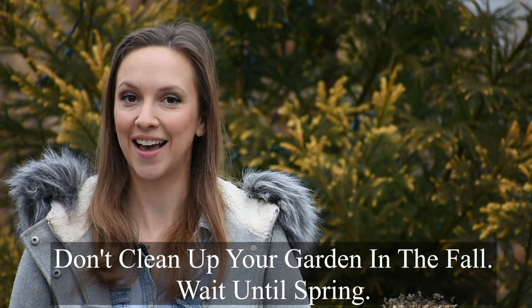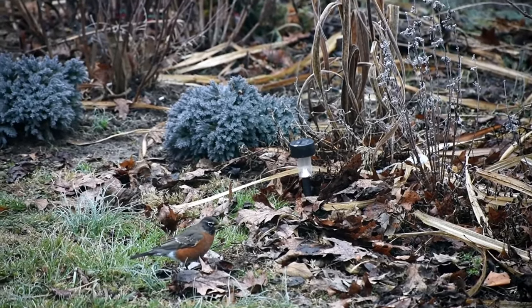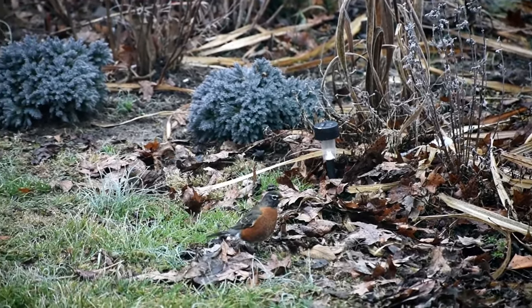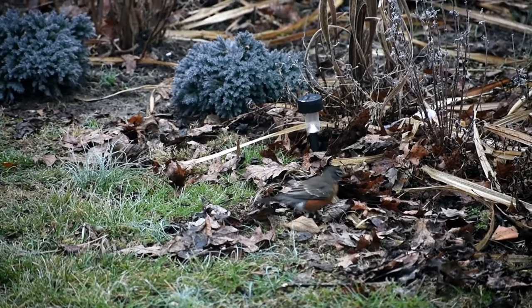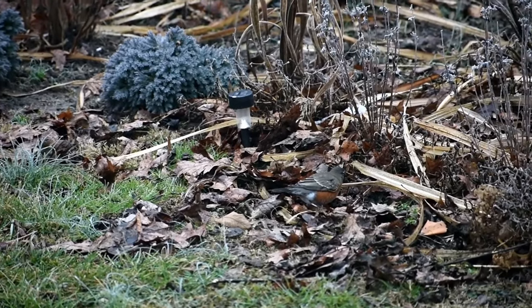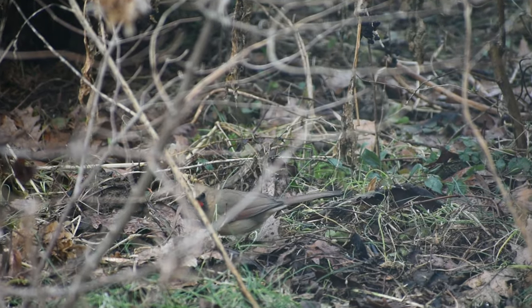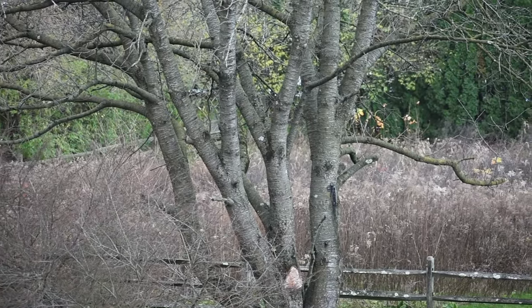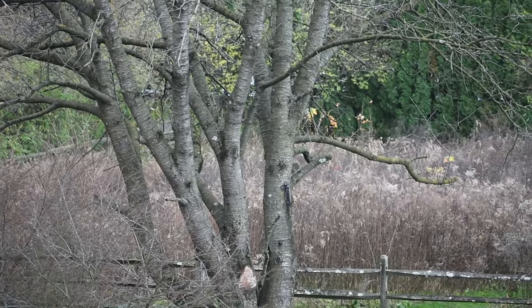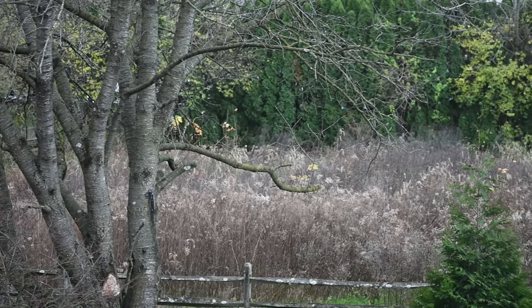Tip number three is don't clean up your garden in the fall. Instead, wait until the spring. Even though it's tempting to rake up leaves and cut back perennials and shrubs in the fall, it's much better for the birds to let things be over the winter. So let leaf litter accumulate and save the cleanup for spring. Many birds find their food by scratching on the ground for bugs and other critters. Additionally, if you have an area that can get a little wild, try letting some grassy areas grow into meadows to provide a good home for insects for the birds to then feast upon.